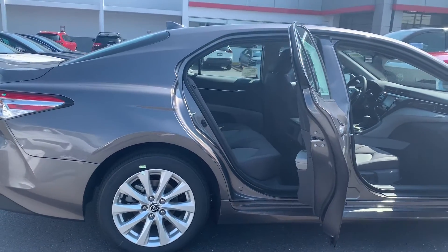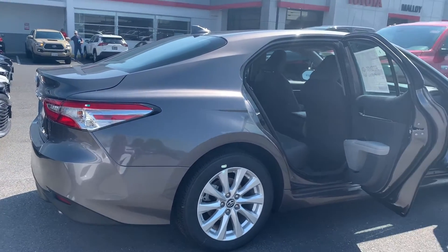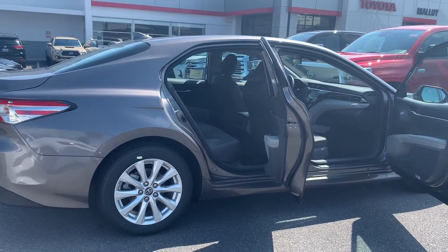It feels safe and secure. It's equipped with panic alarm, brake assist, and Toyota Safety Sense. Please come on down to Malloy Toyota here in Winchester, Virginia and make it Malloy. Thank you!